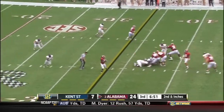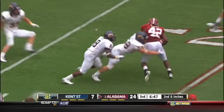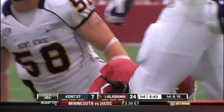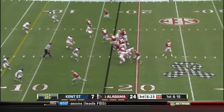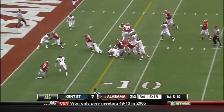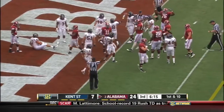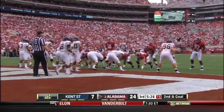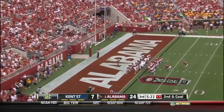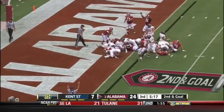McCarron with a play fake to Lacy, stands in the pocket, dumps it off to Eddie. Here's Eddie — to the 25, down to the 20, still moving around. I like Eddie Lacy, they said he had a good camp. McCarron with a screen to Richardson — they will say just shy, his knee's down at about the half yard line. So Alabama will line up again, second down and goal. This time it's Richardson — he powers his way in.